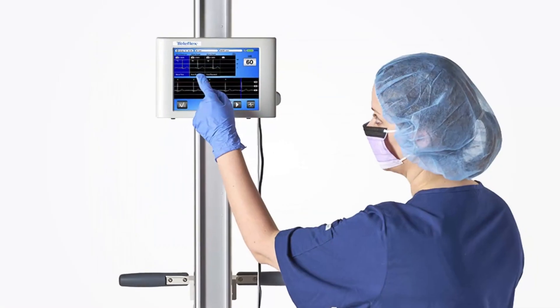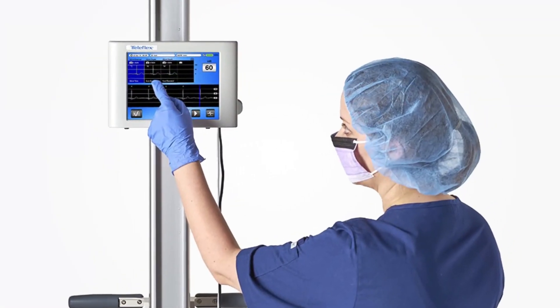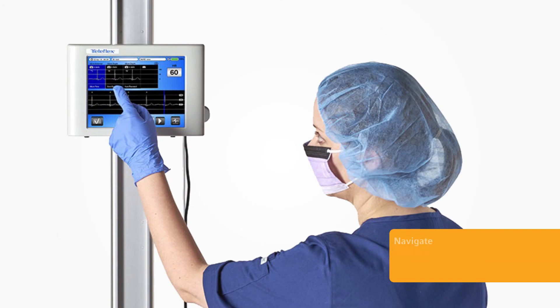The VPS Rhythm Device with TipTracker technology makes PICC navigation easy. Navigate. Confirm. Eliminate.